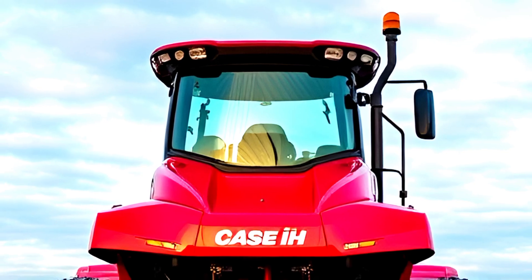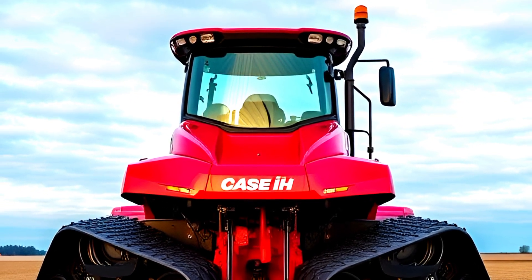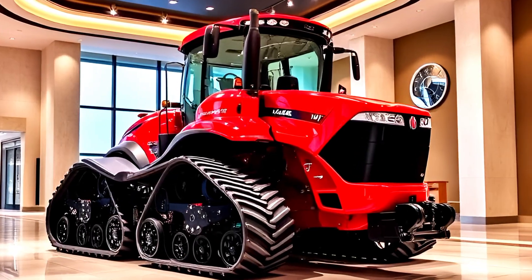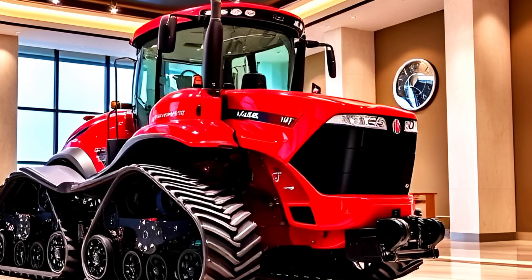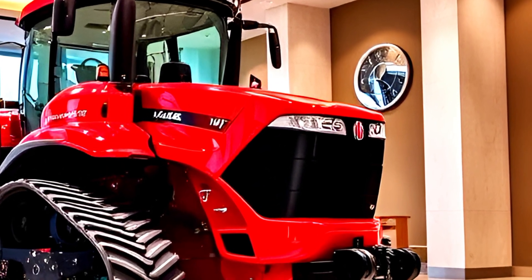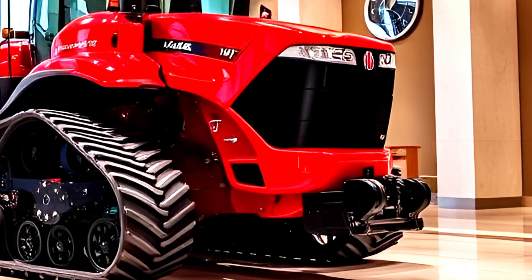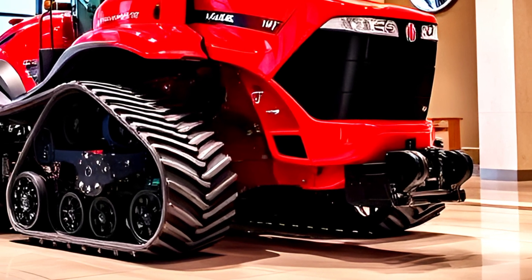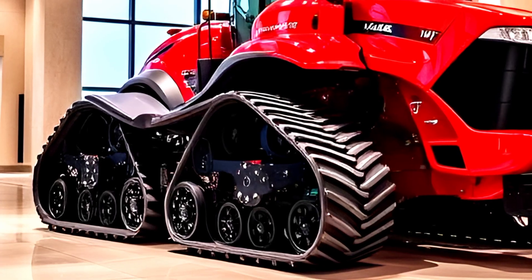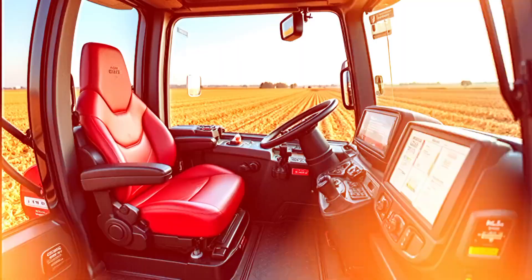The first thing you'll notice is the bold and aggressive design. The glossy red finish, black accents, and sleek LED headlights give the QuadTrack 715 a modern, high-performance look. The 4-track system is designed for maximum traction and minimal soil compaction, making it perfect for challenging field conditions. Each track is independently suspended, ensuring a smooth ride over rough terrain while delivering unparalleled stability. The reinforced chassis and updated aerodynamics not only add to the tractor's durability but also improve fuel efficiency.